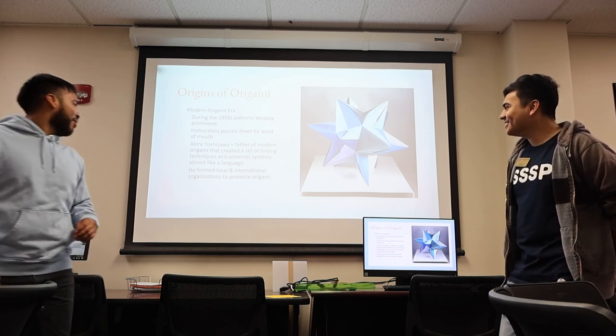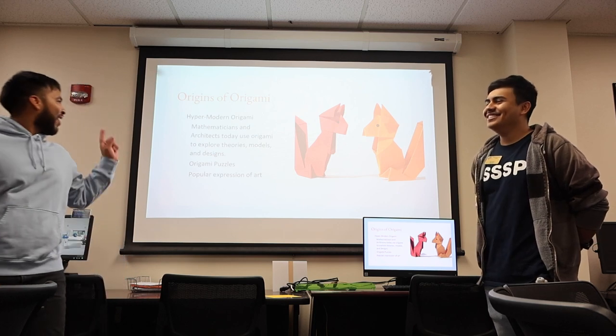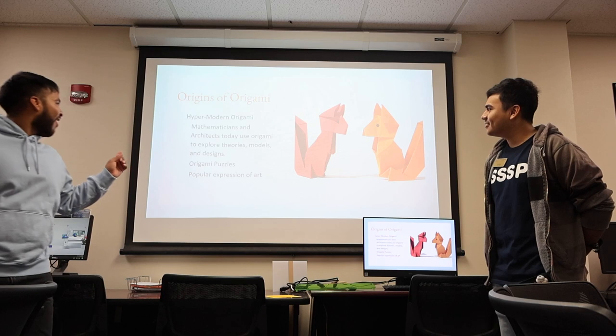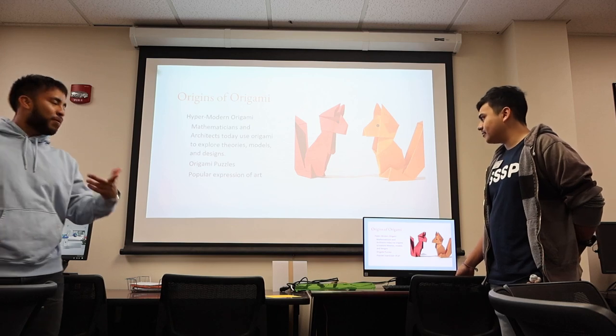He also formed local and international organizations that promoted origami. In the hyper-modern origami era, mathematicians and architects today use origami to explore theories, models, and designs, and origami puzzles are popular expressions of art.